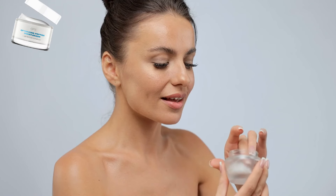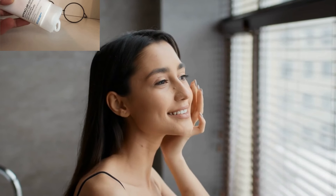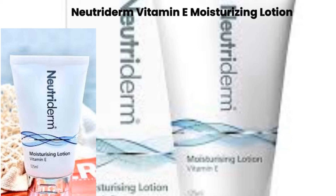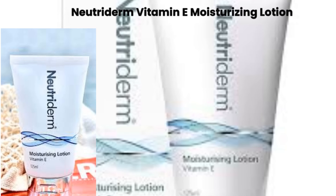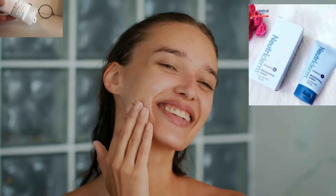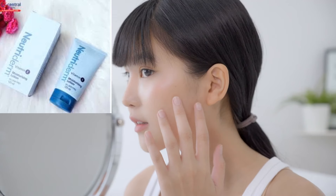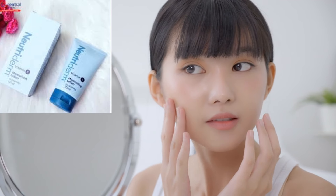Step six: moisturizer. Lock in all the moisture and hydration with a nourishing moisturizer — essential for that dewy, glass skin look. Product: Nutriderm Vitamin E Moisturizing Lotion. Take a small amount and gently massage into your skin using upward strokes. Result: soft, nourished, hydrated, and supple skin. Vitamin E repairs your skin barrier, deeply hydrates, and fights signs of aging.